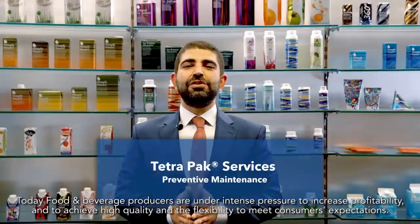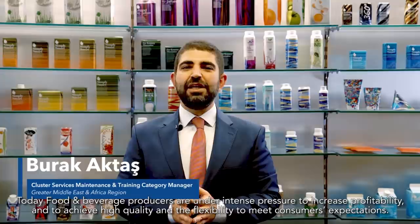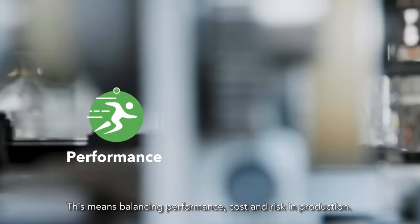Today, food and beverage producers are under intense pressure to increase profitability and to achieve high quality and flexibility to meet consumers' expectations. This means balancing performance, cost and risk in production. How can you overcome this challenge?